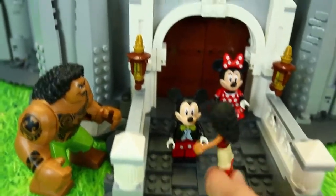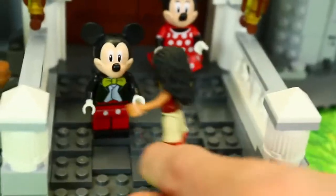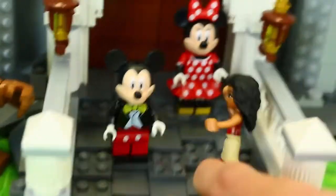So this is the entrance of the castle. Hi Mickey! Hi Minnie! Hi Moana! Now this entrance looks normal — it's part of the set.